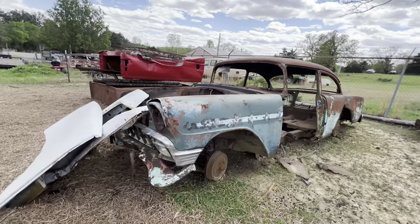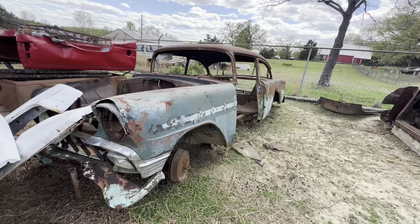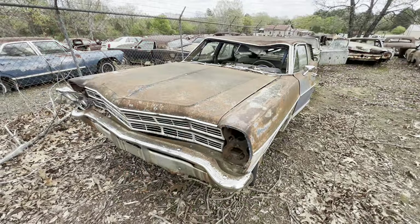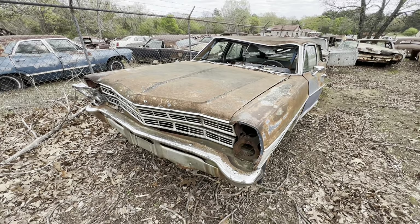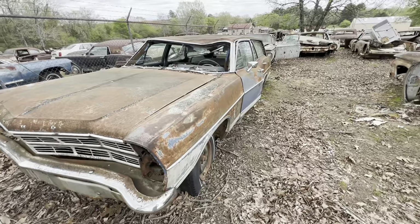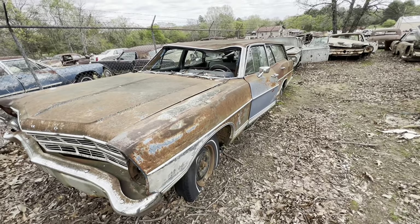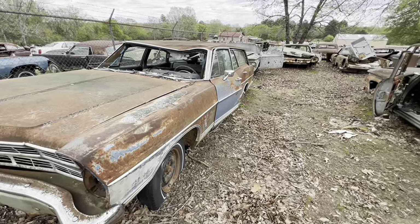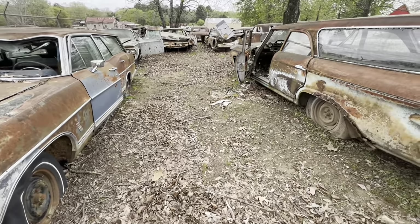Okay, we're going to take a break, charge our battery up, and rest our legs a little bit, and we'll come back and film the rest of it. Okay, we've got a 67 with a 390, automatic, Country Sedan — it's pretty rough but that's what it is.